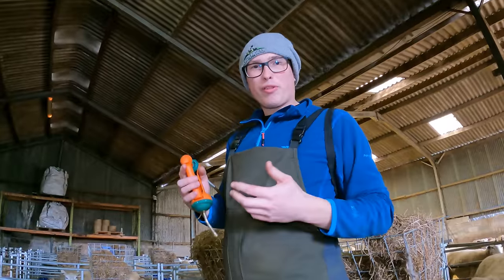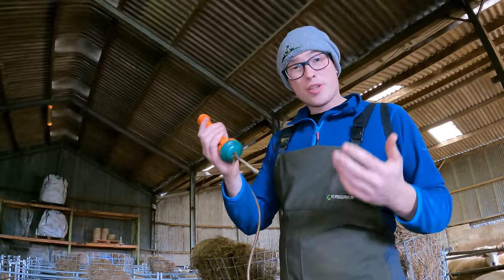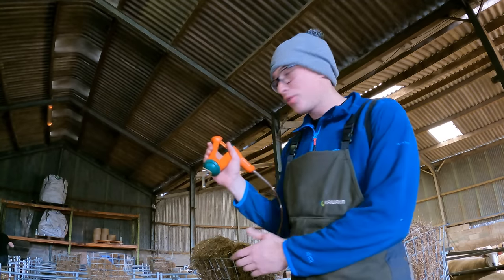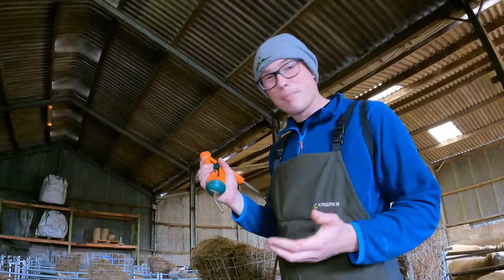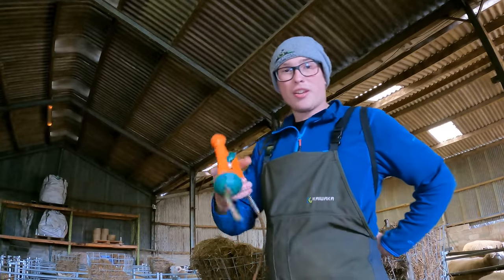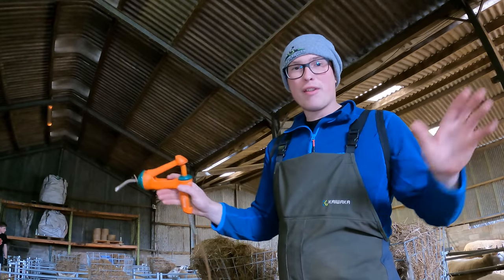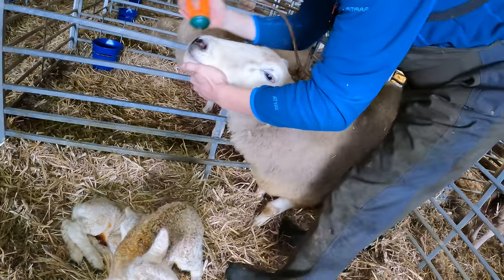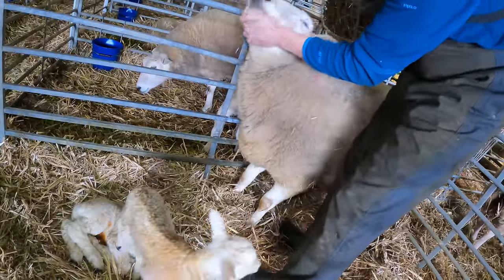As said earlier in the lambing videos, every ewe this year is getting a mineral drench called Overboost from Osmond. This ensures that all the ewes have the minerals that they need and a balanced amount of minerals within their body. It's basically a liquid made from masses of minerals - just full of every mineral that the ewe requires. Just one little squeeze on the drench and she gets seven and a half ml - quick and easy, she's done.